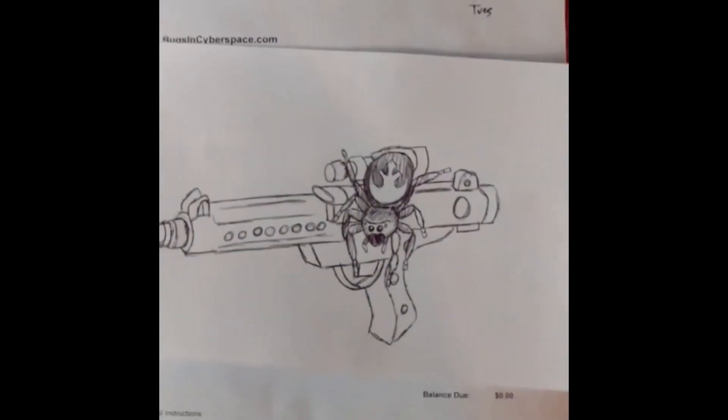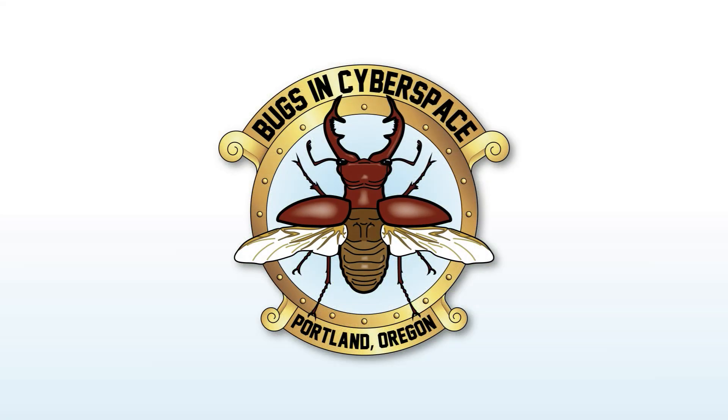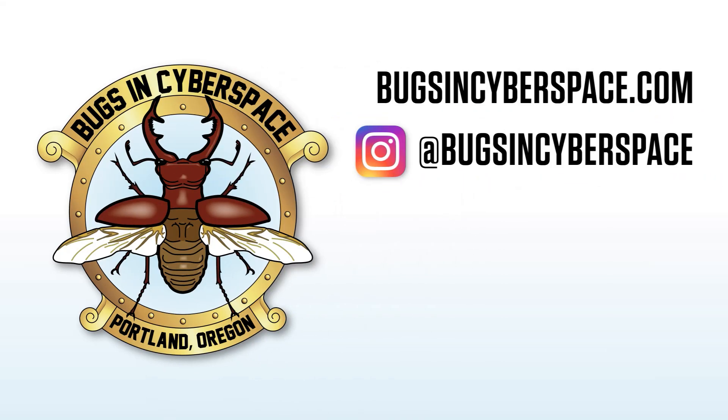If you like me, give me one of those thumbs up and please subscribe and hit the little bell so you know when I post next. Please share me with your friends on social media - thank you for watching.